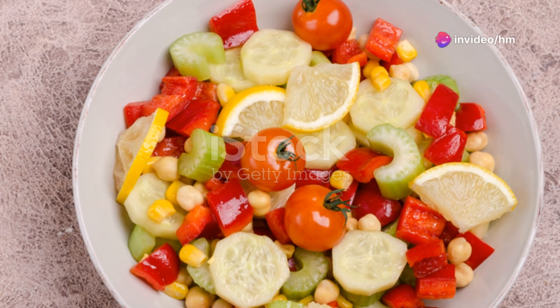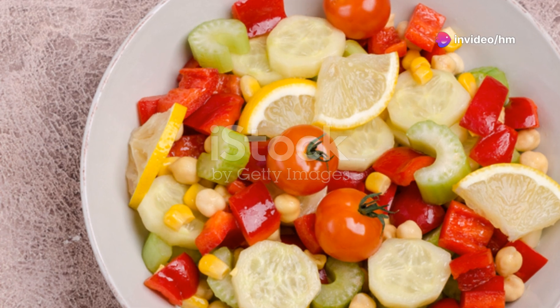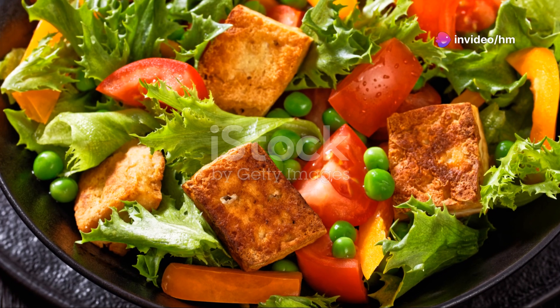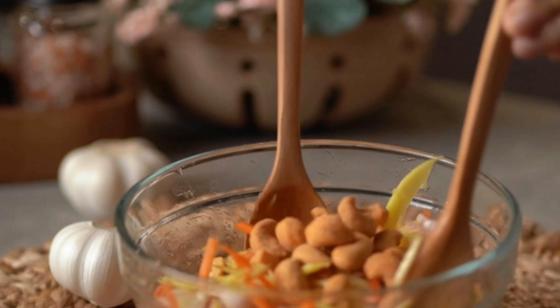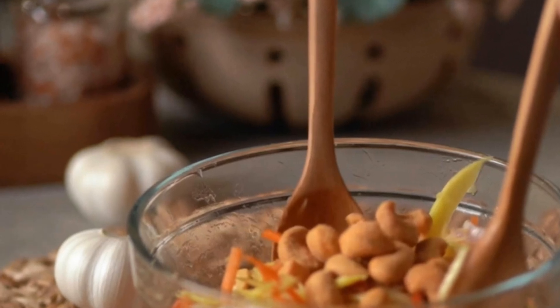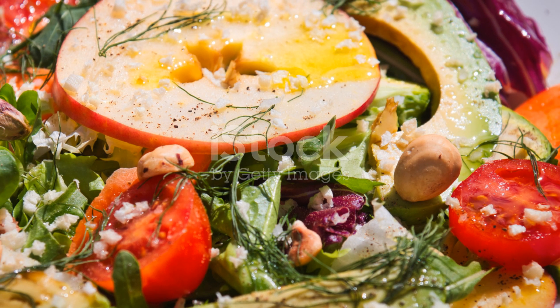...tomatoes, bell peppers, and cucumbers. They make your salad pop and add a burst of flavor. Don't forget the protein — grilled chicken, tofu, or chickpeas. These keep you full and satisfied.